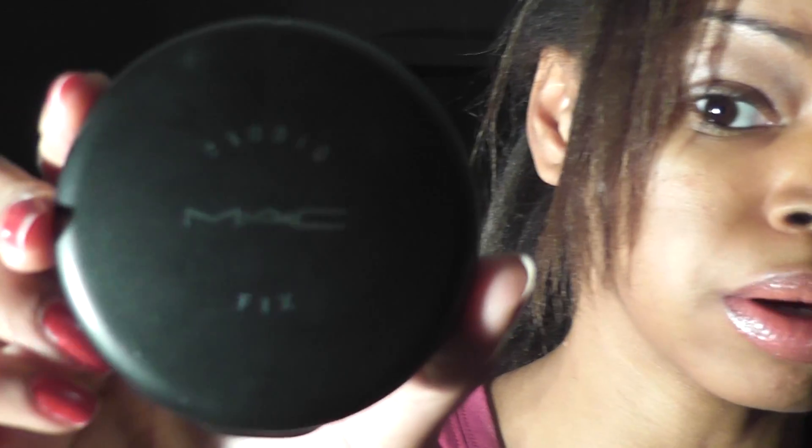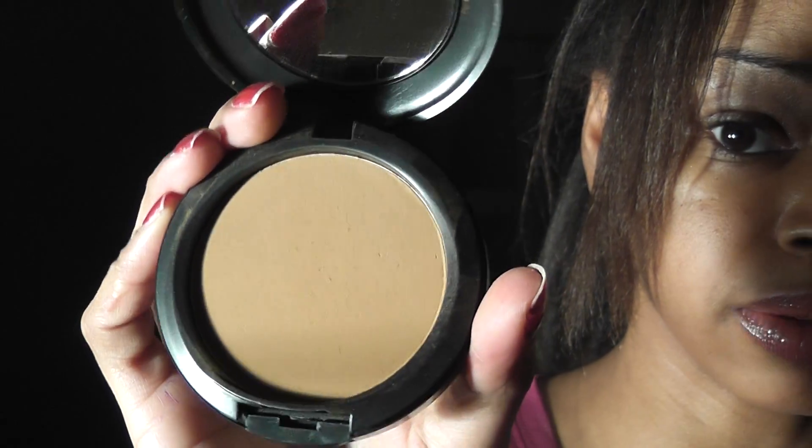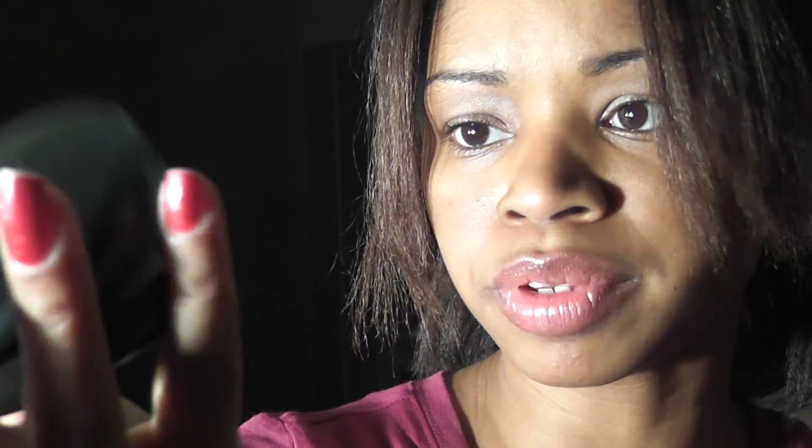This is another one I purchased at the flea market — the MAC Studio Fix powder. This is the first time I ever bought the powder foundation from them, so I'm not sure how it's supposed to look since I usually use the liquid. I'll open it up — I mean, I liked it, it looked good on my face. I don't know if that marking is supposed to say MAC.